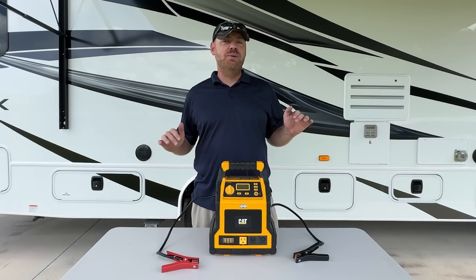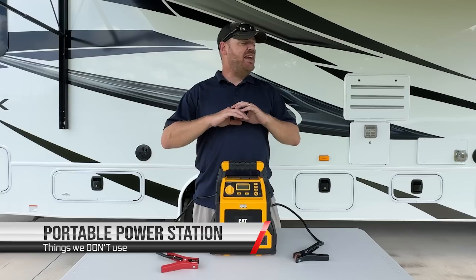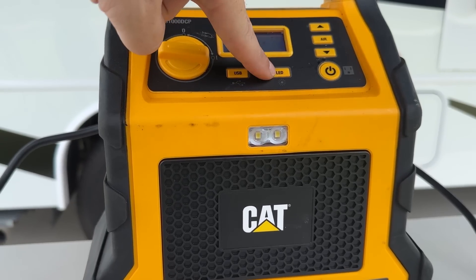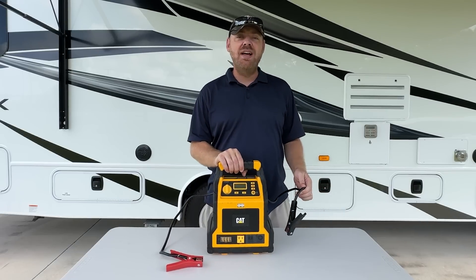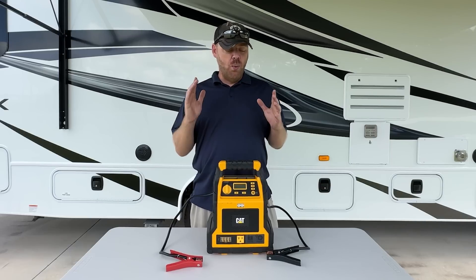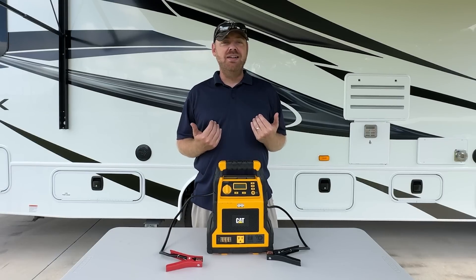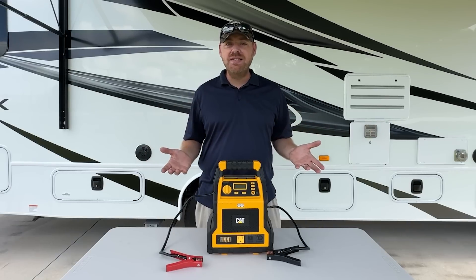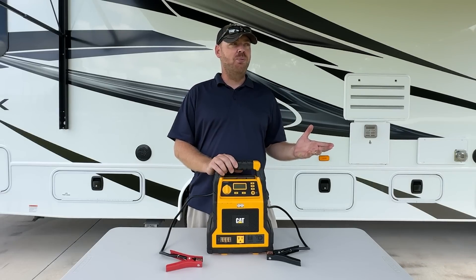Continuing on with things we never use: power stations. They're fantastic in theory — battery chargers, portable air compressors, LED lights, AC ports, USB ports, all in one durable package. We've been to 48 states over three years full-time and have never used it one time. We love the idea of it and actually think you still need something like this. We'll probably keep it for insurance and emergency purposes, because we're big on always being prepared — but we've never used it.